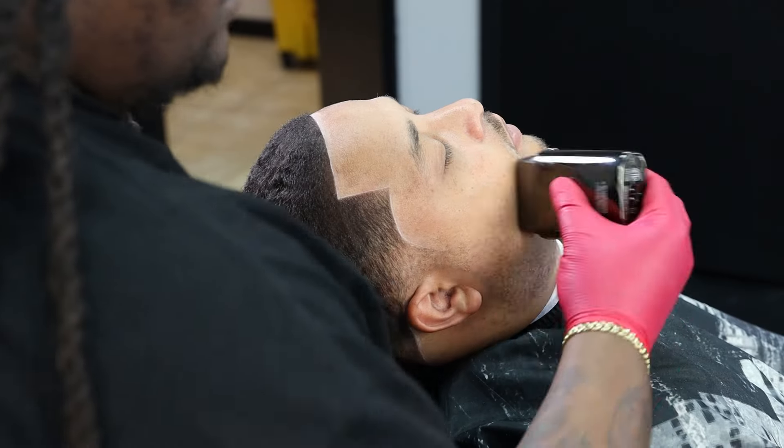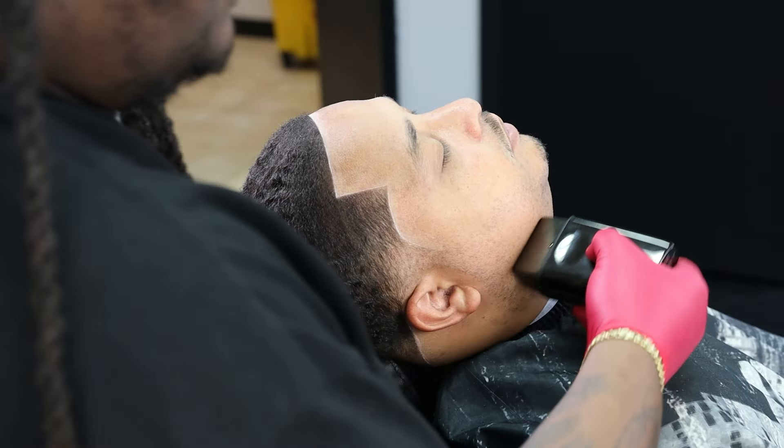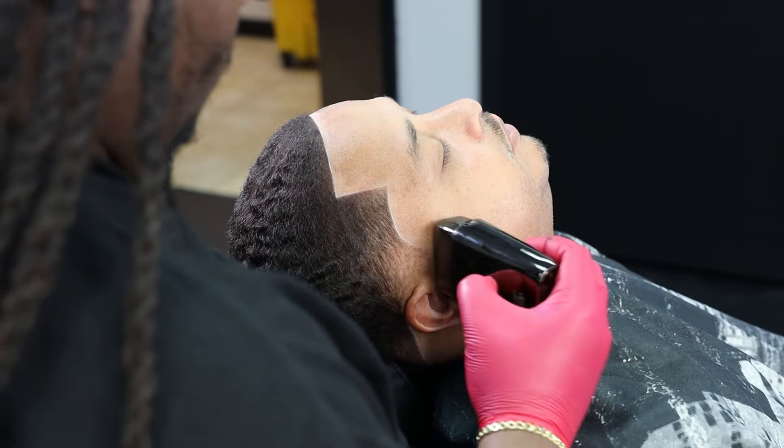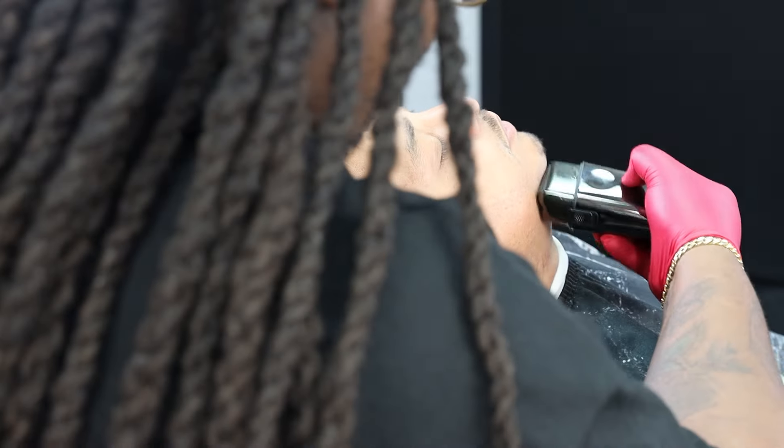This is a beauty. I'm hitting them with the foil shaver, bringing everything together really smooth, getting those hairs as low as possible. Clean, clean, clean, clean.